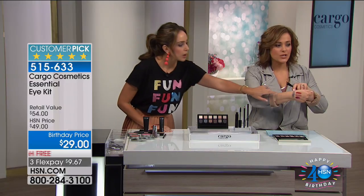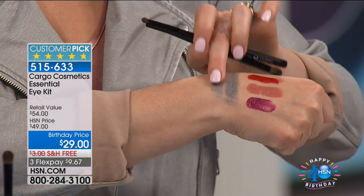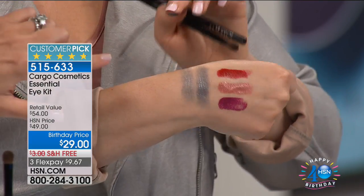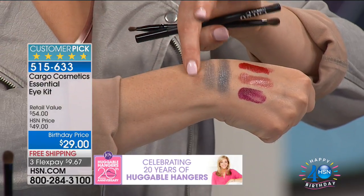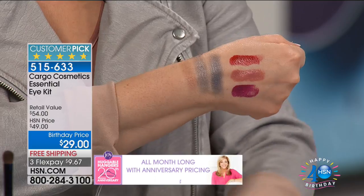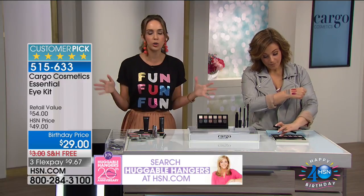Look at this color called Industry — look at how you can blend that out. Look at how silky and satiny it is — it's just gliding on the skin. That's one of our shimmers, and this is not glittery, not sparkly. This is that perfect amount of sheen that you want when you're doing your eye makeup so that you have depth and dimension. It draws you in, brings you into the eye, and brightens everything up.